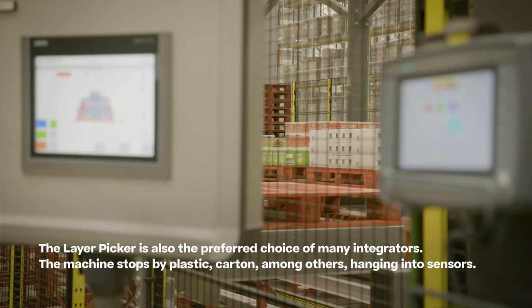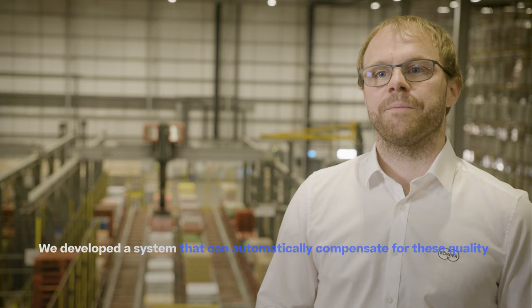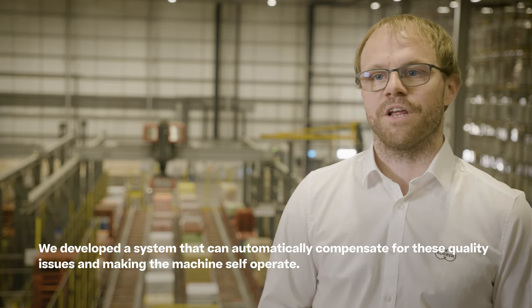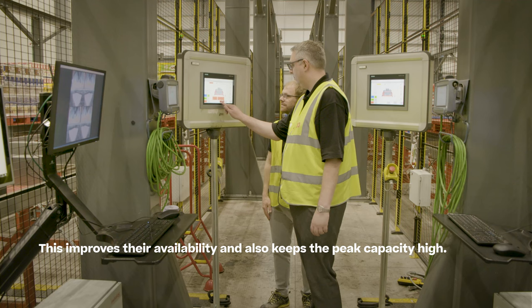The machine stops due to plastic, carton, and others hanging into sensors. We developed a system that can automatically compensate for these quality issues, making the machine self-operating. This improves availability and also keeps the peak capacity high.